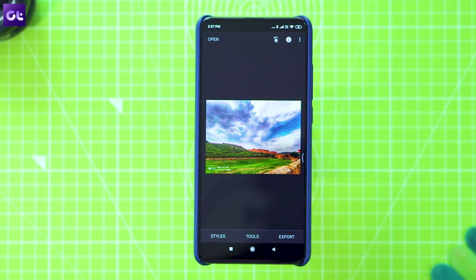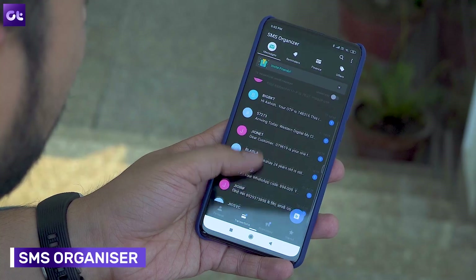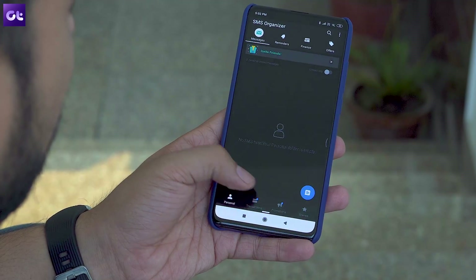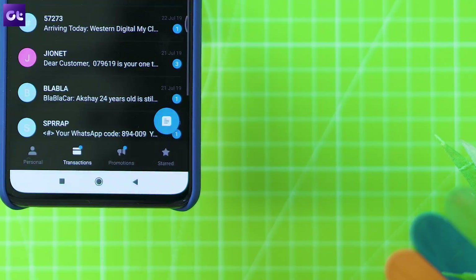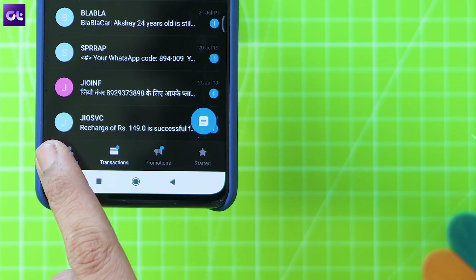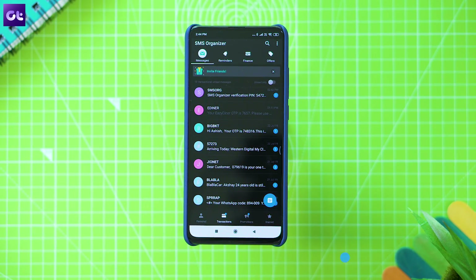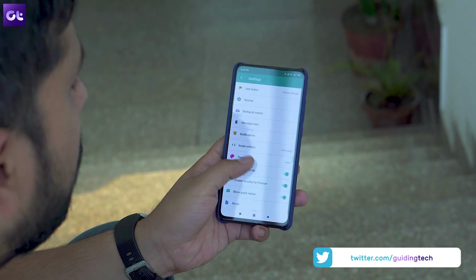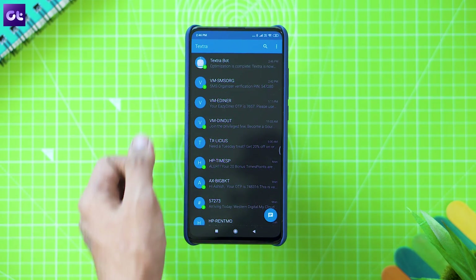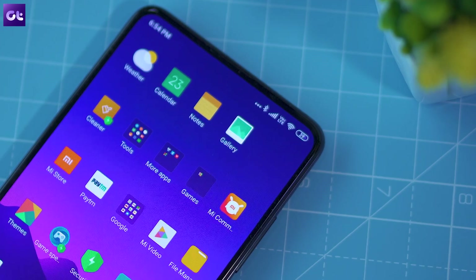The SMS Organizer app from Microsoft Garage is another one of my favorite apps to recommend for all Android users. The app is fairly straightforward — it takes all your incoming messages and automatically categorizes them into different folders. Personal messages go into your personal folder, transaction updates go to the transaction folder, and the rest of the junk is dumped into the promotional folder. However, the app is only available in the Indian market, so if you're based outside India, you should check out Textra instead — it doesn't include SMS organization features, but it's definitely better than the stock SMS app on the K20 Pro.